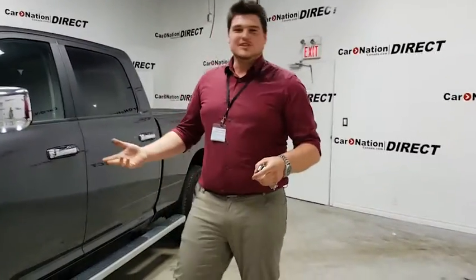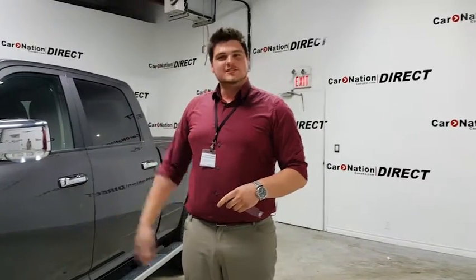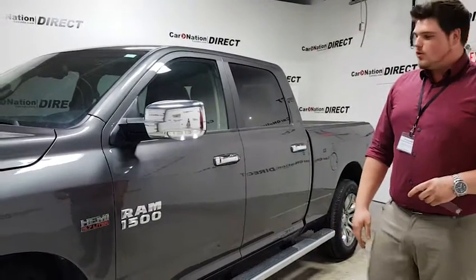Hi, my name is Patrick. I'm a sales rep here at CarNation Direct. I just want to show you this vehicle on my hot picks this week — it's the 2015 Limited Laramie Longhorn.